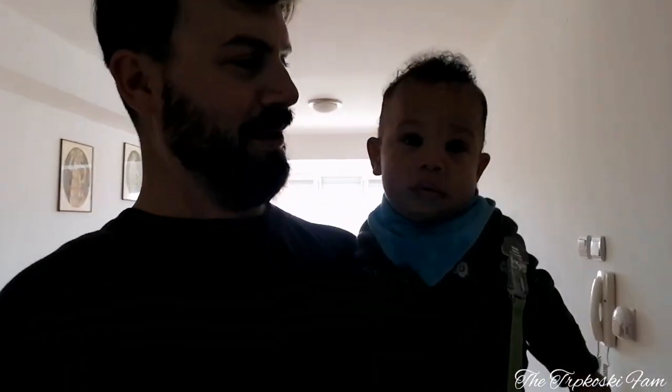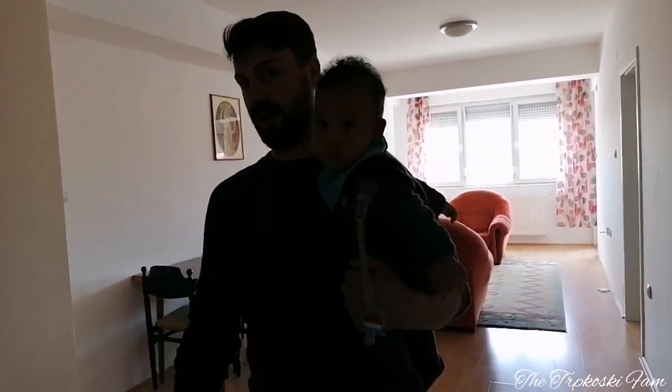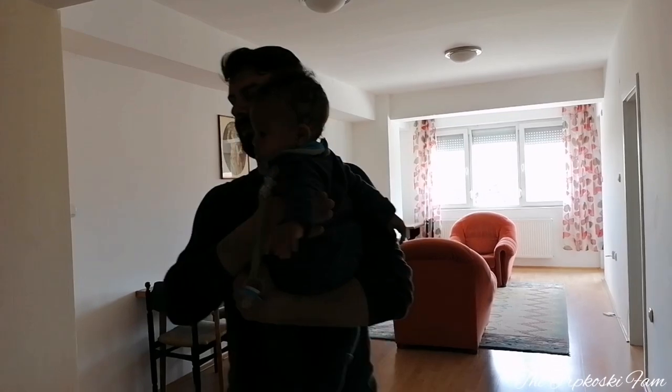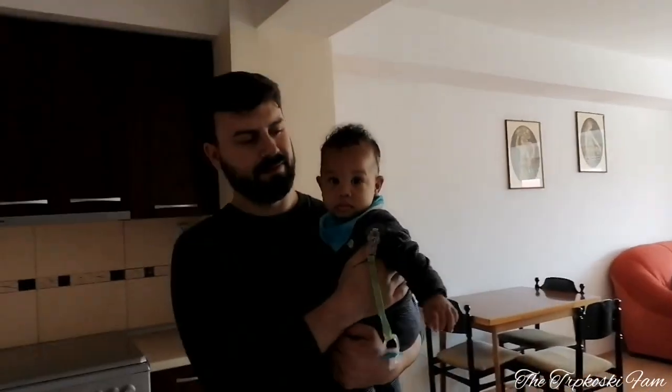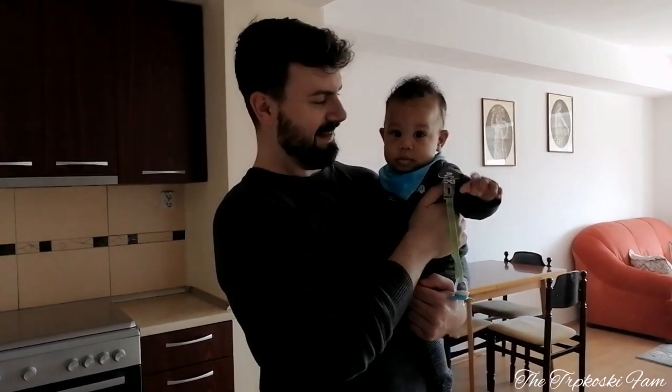Hello, welcome back to our channel! Thank you on behalf of our subscribers. Today we are doing an empty apartment tour. Mr. Darko and Mr. Mikael are going to be taking us through and showing us everything in the house.